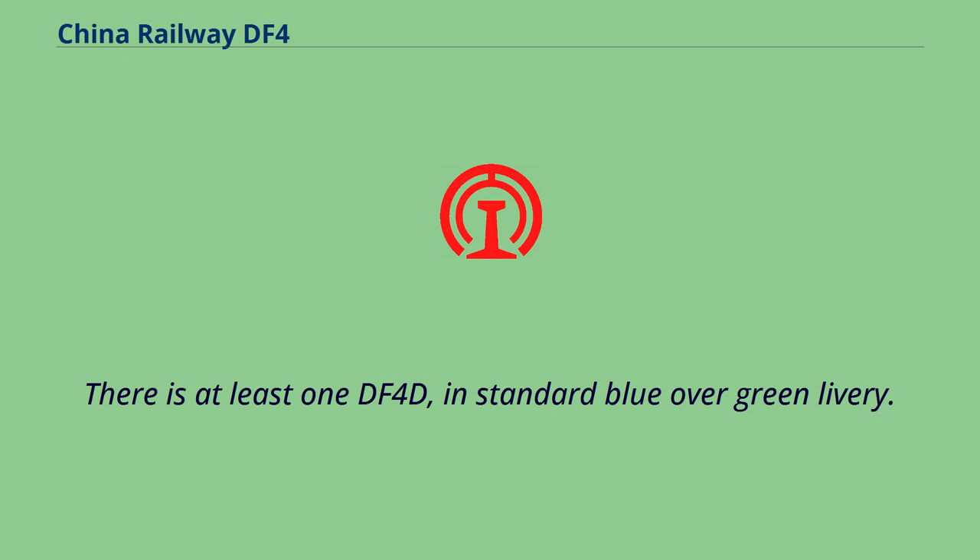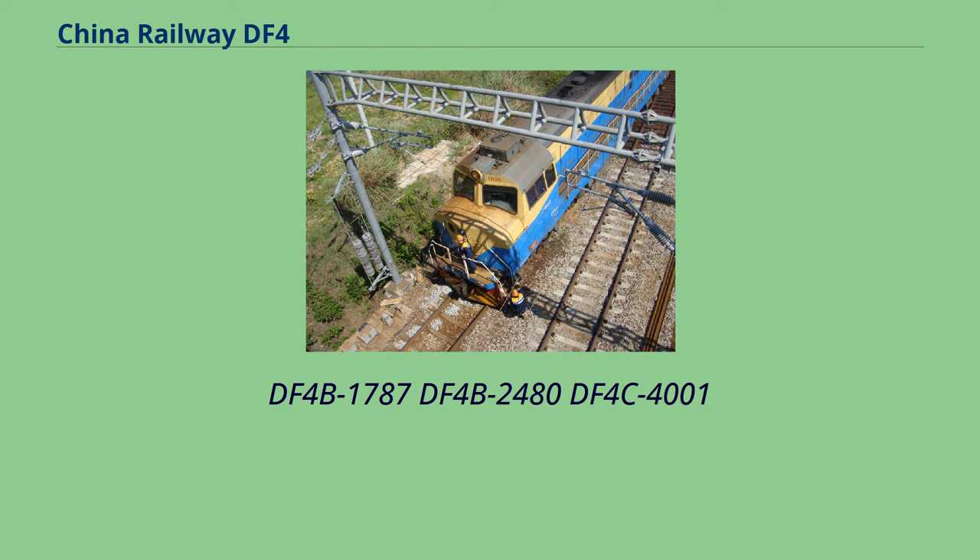There is at least one DF-4D in standard blue over green livery. Notable examples include DF-4B-1787, DF-4B-2480, and DF-4C-4001.